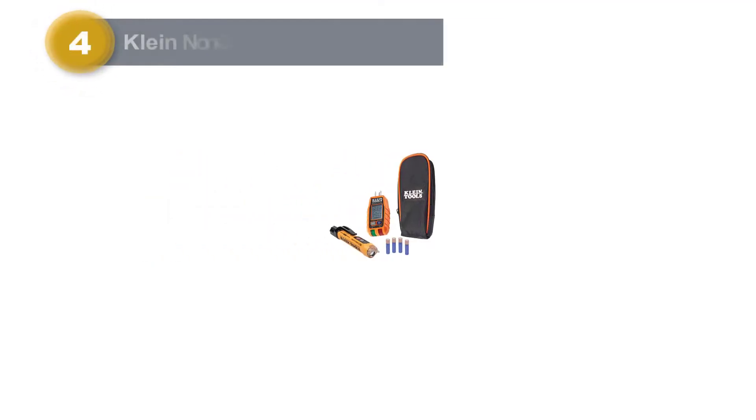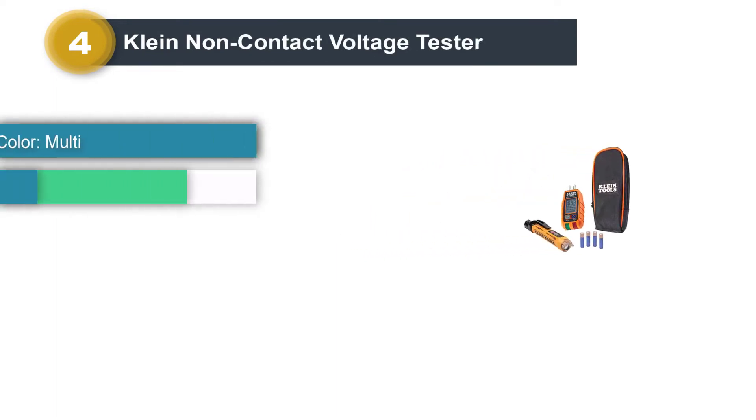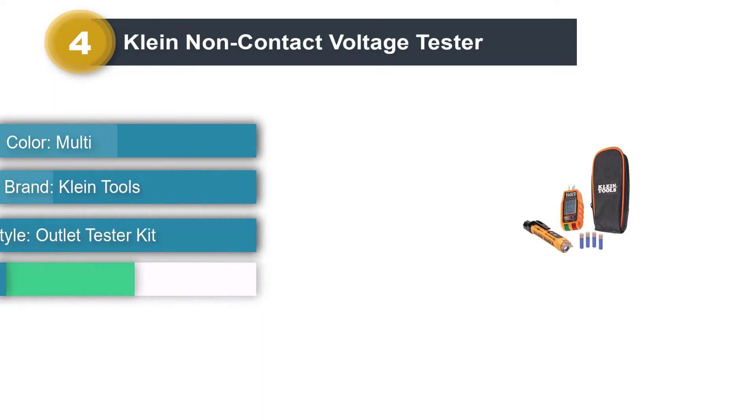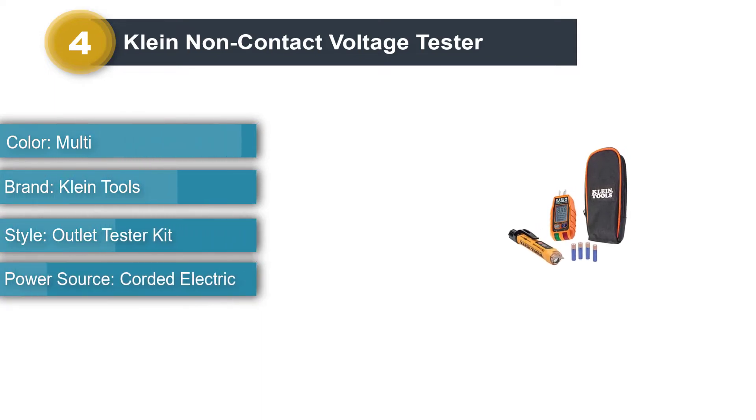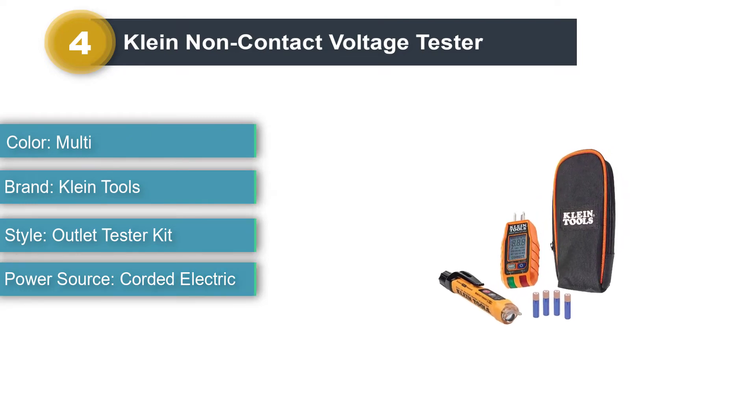Number 4: Kline Non-Contact Voltage Tester. When compared to most other brands of non-contact voltage testers, Kline Tools is a much more premium brand that you can consider if you are looking for something that is highly versatile.